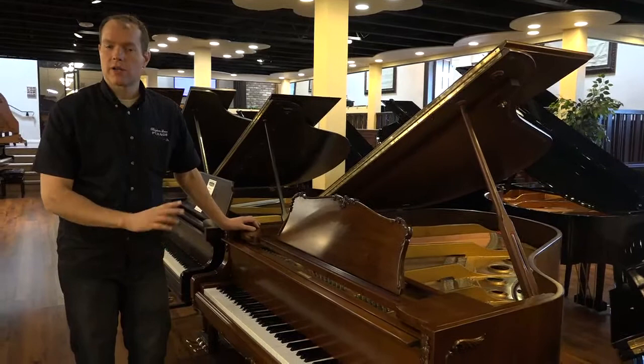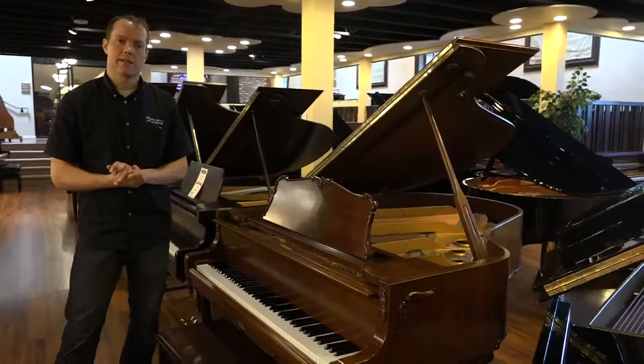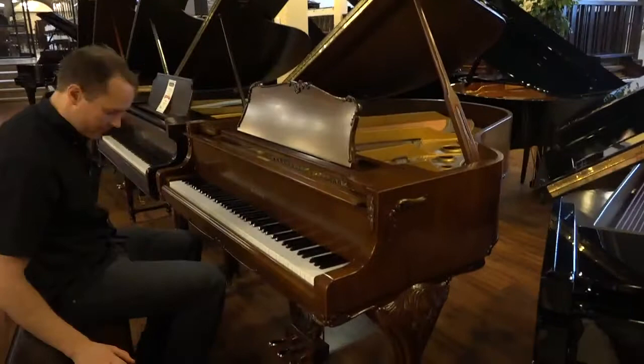The action is lubricated. The trap work and the pedals — all of that is taken care of. It's up to pitch and it's tuned. This piano is just in excellent, excellent condition. And in spite of being from 1984, it literally has many, many decades left of great play.